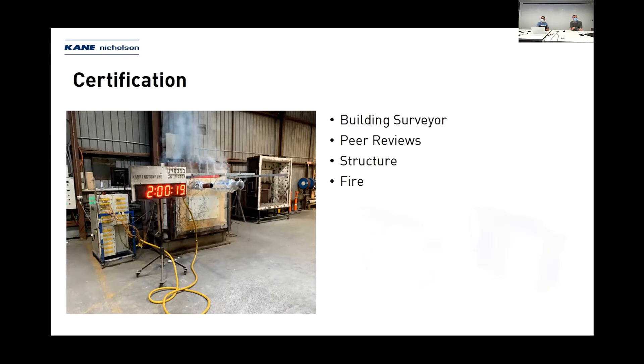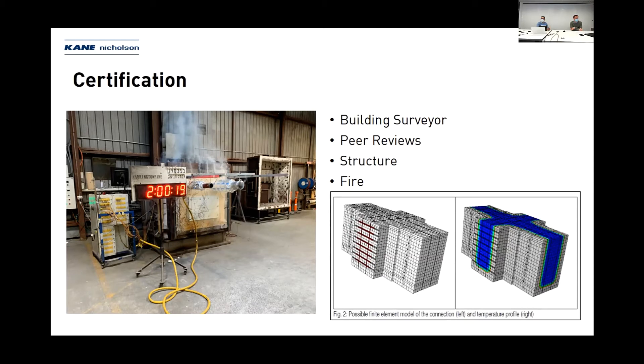The last element of the fire certification process was to go through finite element analysis and understand under a loaded condition what these connections would achieve — with different fire curves, both natural and hydrocarbon fire curves. It was a really extensive process to ensure the best possible outcome for the connections and to address the design requirements.